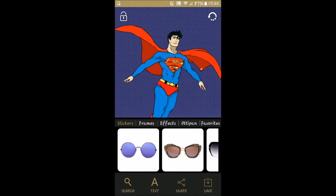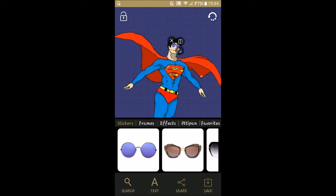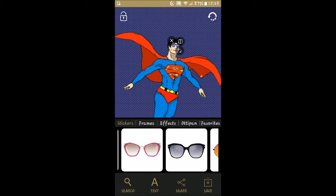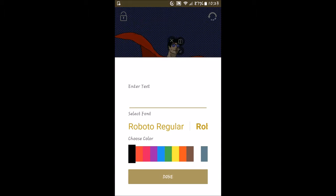Let's try again with Superman. There we go — Superman with a set of sunglasses, and we can go ahead and change those out if we want. The frames and stuff are the same. So what those different categories are basically doing is focusing on the different stickers you can add.